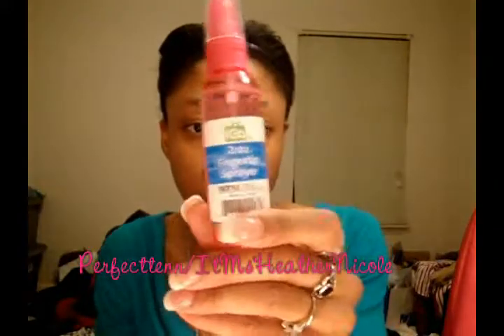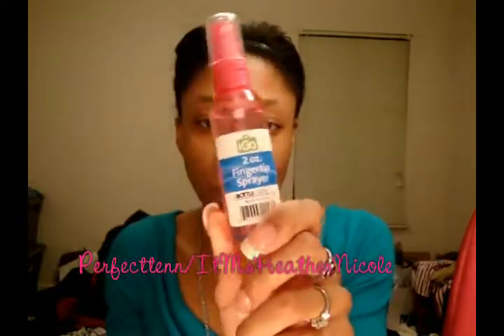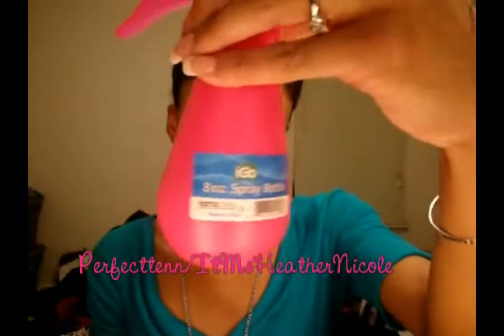I went to Walmart and I've been meaning to get spray bottles for the longest time — one for my mixing medium and one for my leave-in conditioner. I got these for 97 cents each. You can find these in the travel section at Walmart with the trial size products — really good deal.